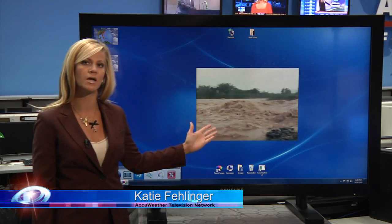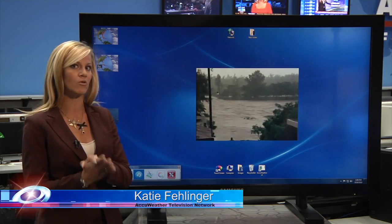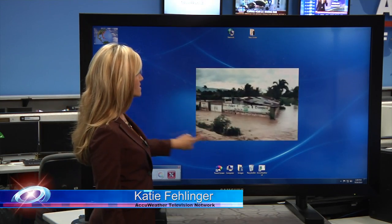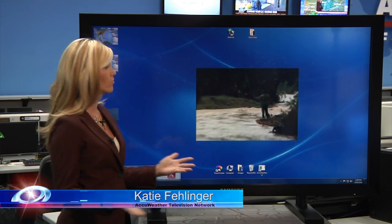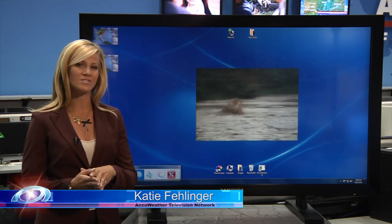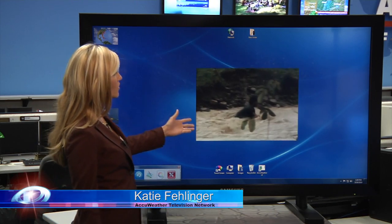Look how high this water has already come. This has mostly been a rainmaker for the island of Hispaniola, and specifically Haiti. This is a residential community that is just being pretty much overrun with water, as well as rivers rising way over their banks — animals and, sadly, even children getting swept up by these waves.